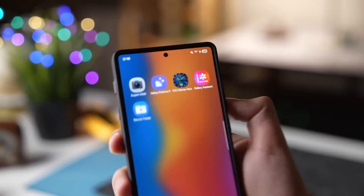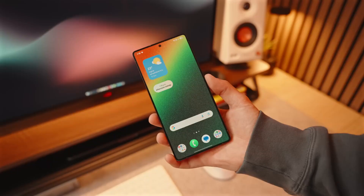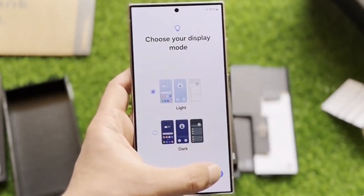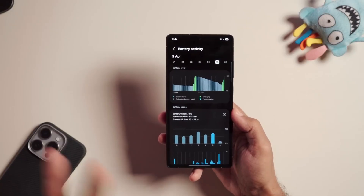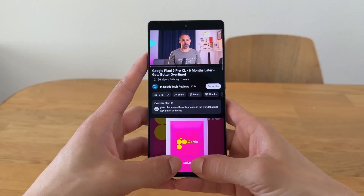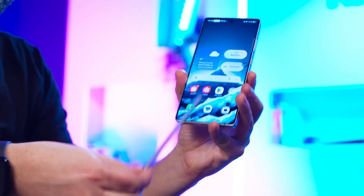First up is something called Meeting Assistant, and honestly, this might be one of the most practical uses of AI yet. Ever been stuck in a meeting, interview, or class where someone's speaking a language you barely understand? Meeting Assistant fixes that. It listens, transcribes, and translates speech in real time right on your screen. Whether you're using Galaxy Buds or just your phone's mic, it turns every conversation into a multilingual experience — like carrying a personal interpreter that never takes a break.